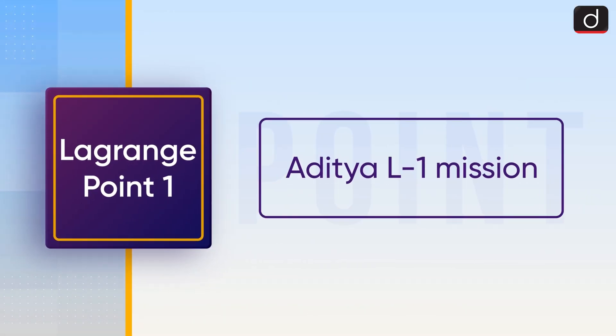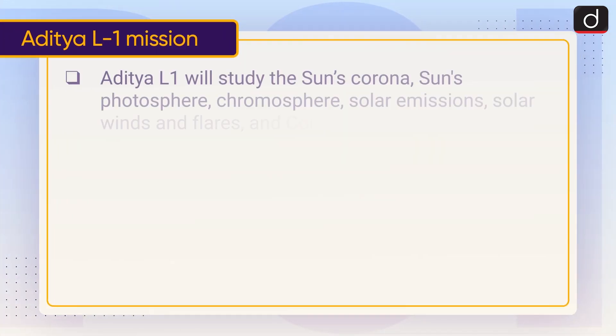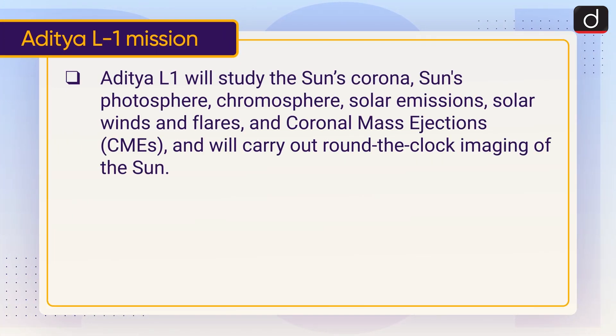Now lastly, let's discuss the Aditya L1 mission. Aditya L1 will study the Sun's corona, photosphere, chromosphere, solar emissions, solar winds and flares, and coronal mass ejections, and will carry out round-the-clock imaging of the Sun.